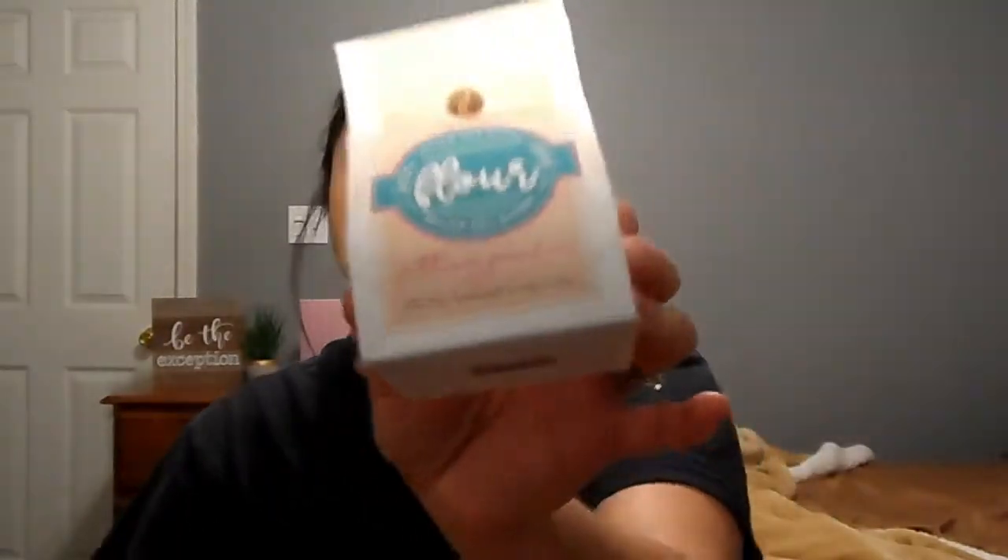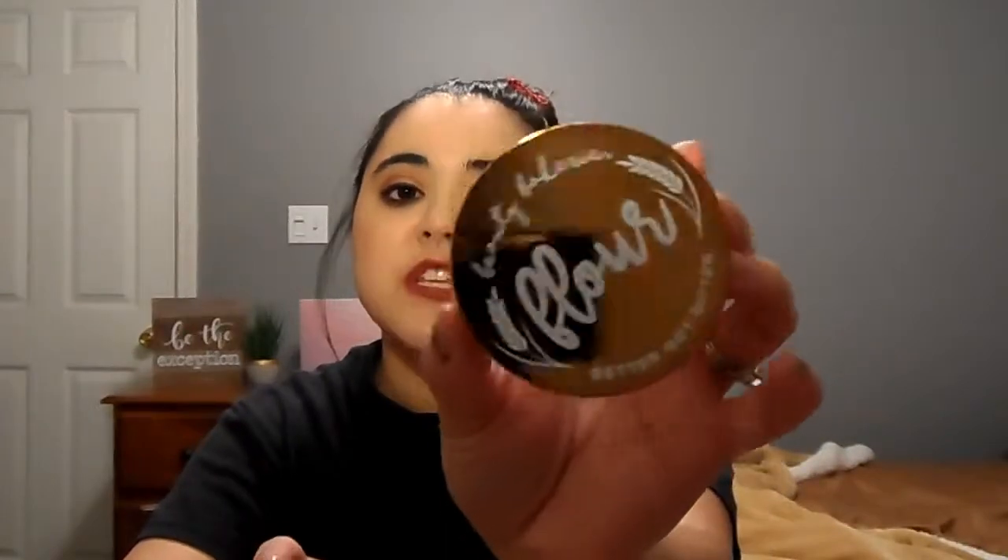I also got the Beauty Bakery setting powder. I've really been wanting to try Beauty Bakery — their packaging is just so unbelievably cute, it looks like a little bag of flour, and on the back it says 'Baking Tips.' I paid $12 for this, normally $24. I got it in translucent, which was perfect timing because I just ran out of powder. I love translucent powders.